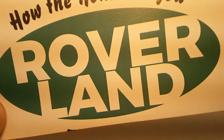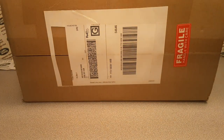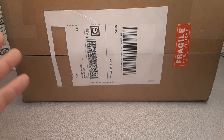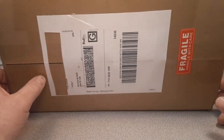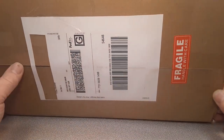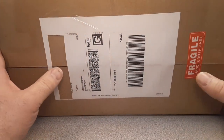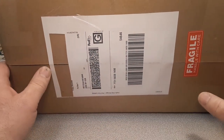How the honk are you? Welcome to Rover Land, this is your friend Dan. I've got something for you today — this is kind of an unboxing, but well, it is an unboxing because obviously you see a box here. It says fragile, handle with care. So yeah, it's an unboxing, but it's not an unboxing Saturday.